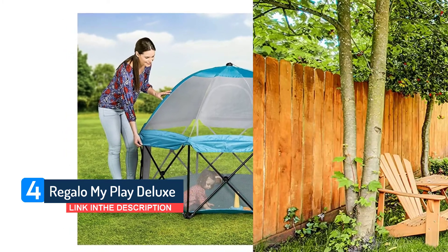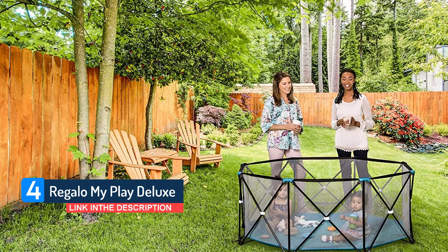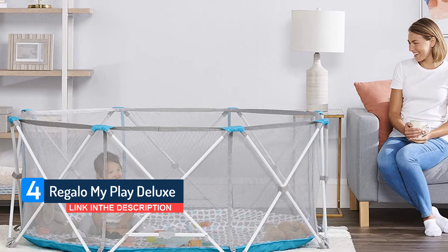The setup is simple. I could stretch out the metal frame, then lock each of the two levers with my foot while holding the baby. The optional umbrella-style topper pops open with a quick pull on a string.